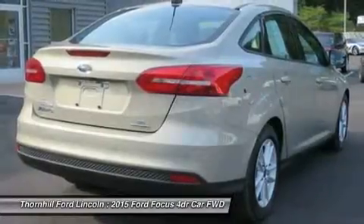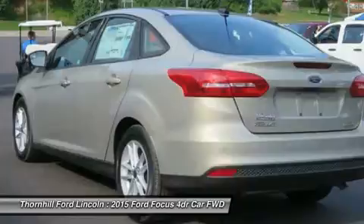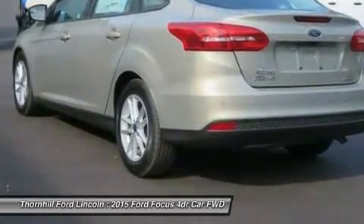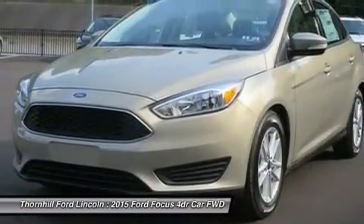Inside, you'll find an equally stunning cabin. The center stack is reimagined, the tech is inspiring, and there's even a new lineup of available seats on all models. Focus is as ready to make things happen as you are.